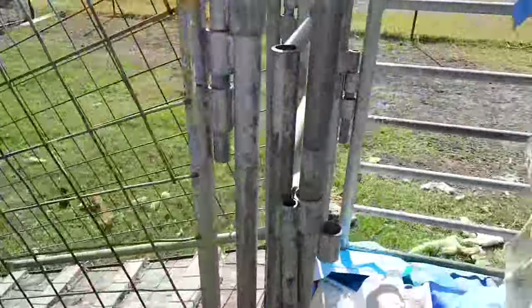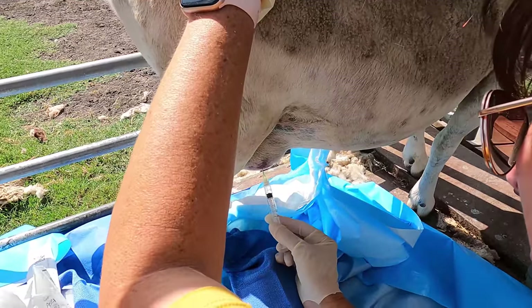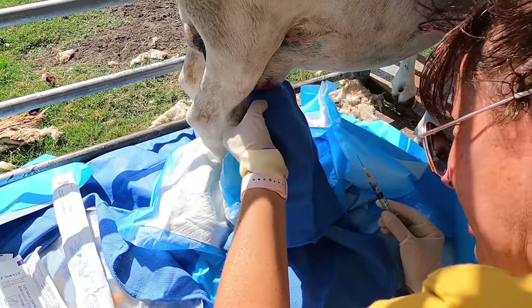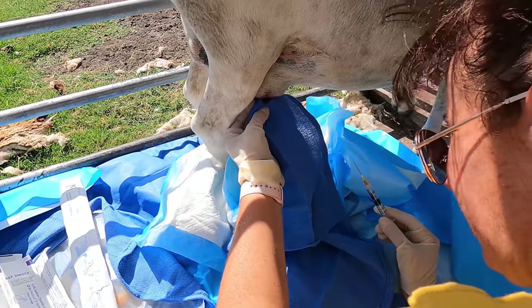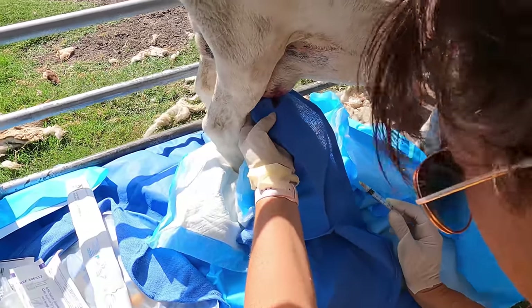I'm going to poke here where I cleaned. Okay, little mama, I'm sorry — it's going to hurt. So it's kind of bloody, but it's not clear. I wonder if it's a hematoma of some sort. But it smells really bad.